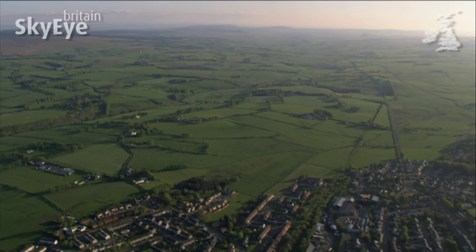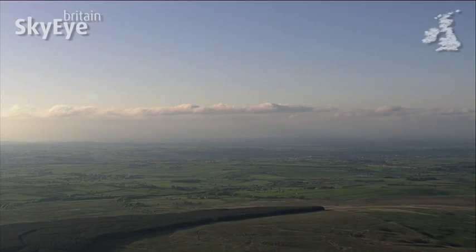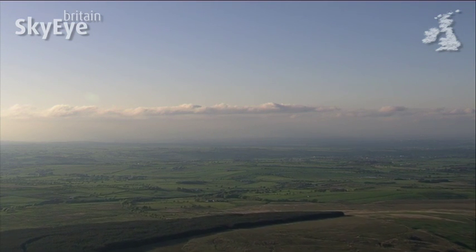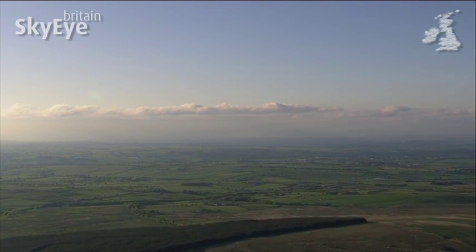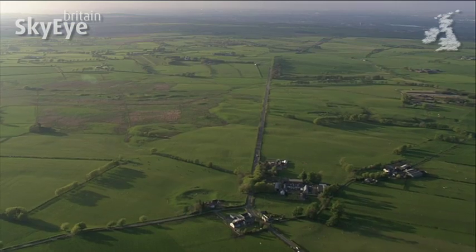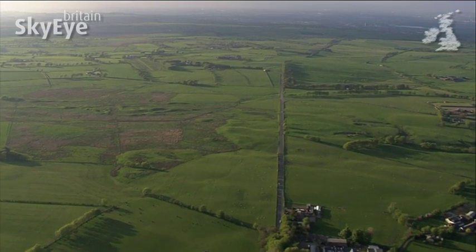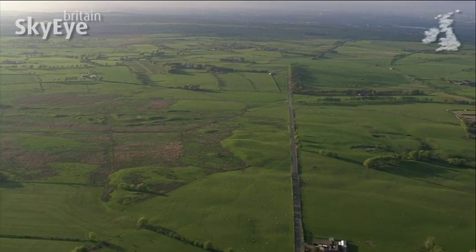The central lowlands of Scotland are rich in coal and iron ore, and this area played a key role in the rise of industrial Scotland in the 1800s. To transport the raw materials to cities and ports, an extensive canal network was created.